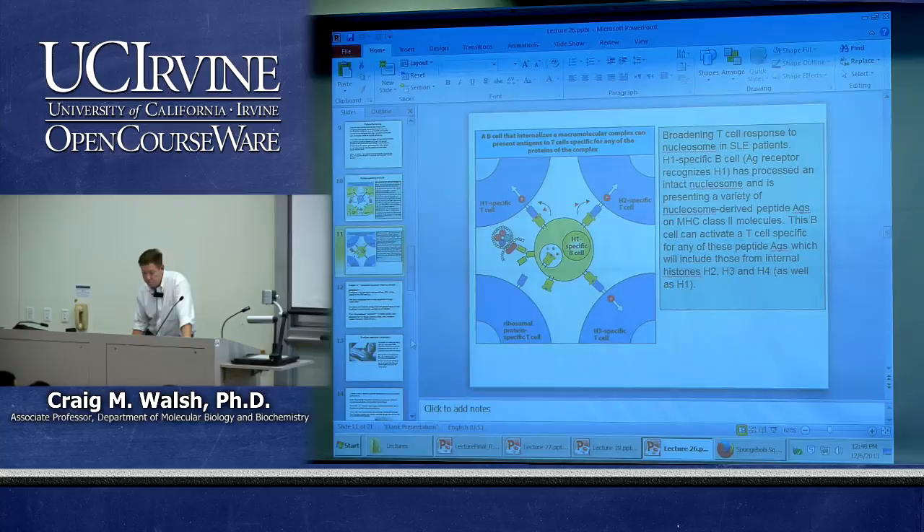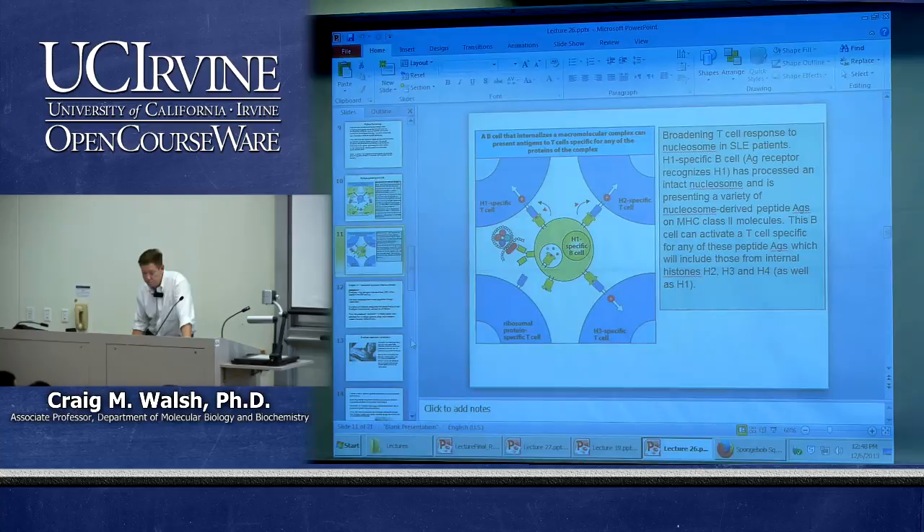On mixed lymphocyte reactions: if you're a physician planning a transplant, you want to see as little T cell activation as possible, which you can measure by looking at either proliferation or CTL activity.